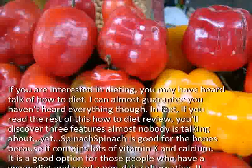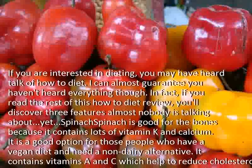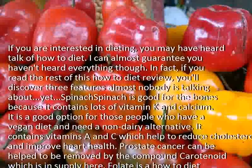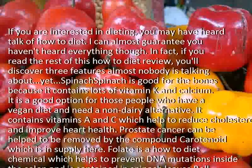Spinach is good for the bones because it contains lots of vitamin K and calcium. It is a good option for those people who have a vegan diet and need a non-dairy alternative. It contains vitamins A and C which help to reduce cholesterol and improve heart health.